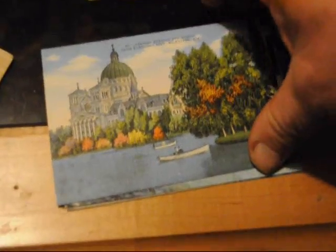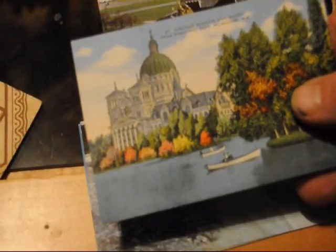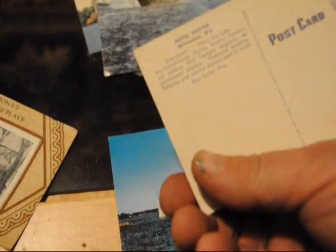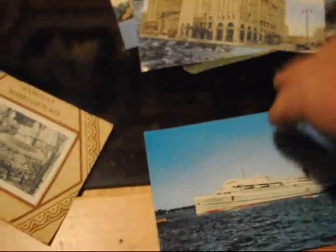Here are some old postcards. This is of course Niagara Falls. This one is St. Joseph's Basilica and School from Milwaukee in Niagara Falls, around 1950-52. And this is Hotel Fetzer, Milwaukee. And this giant cruise liner is the SS Milwaukee Clipper.